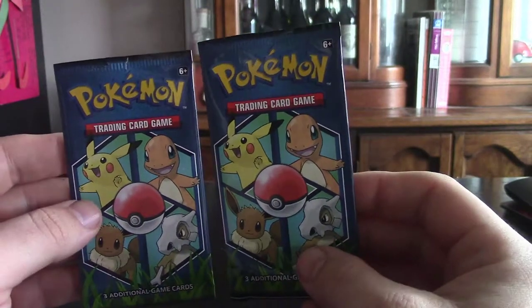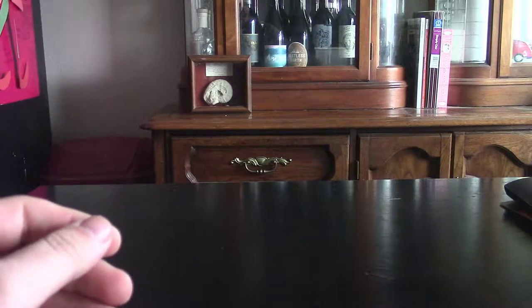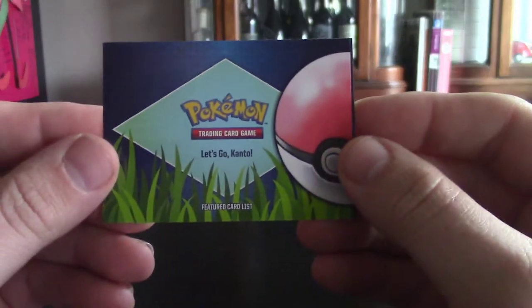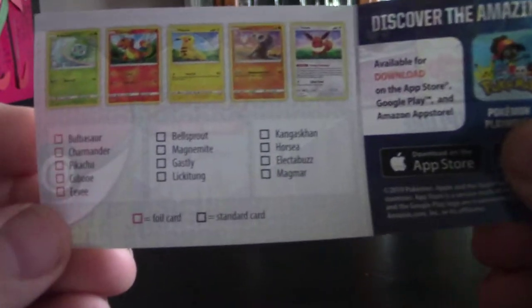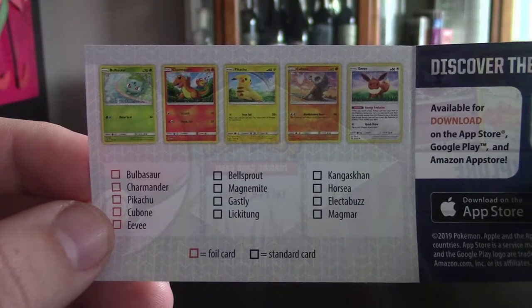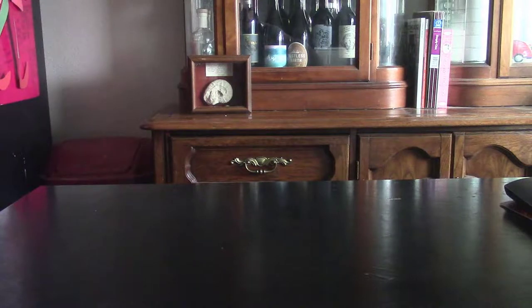Really nice callback to the Kanto games and Kanto era — Charmander, Pikachu, Eevee, Cubone — those will be the primary ones you're going for. I even have this little insert that came with it, front and back, and it kind of goes through which ones are which. The ones in red you can see are the holographic, where the rest of them are going to be the non-holo.